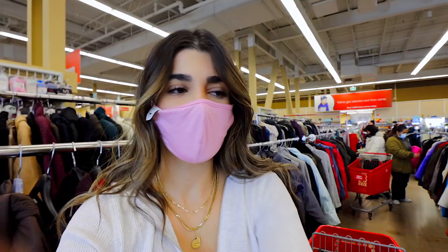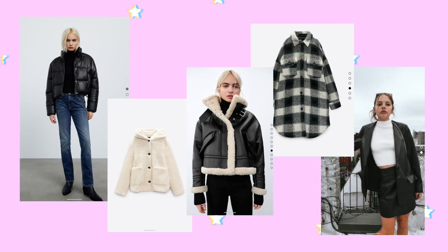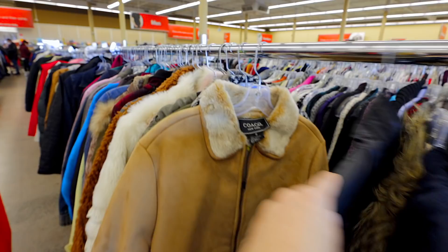I just walked in and they restocked the jackets — I'm in jacket heaven, look at just how many jackets they have here! A lot of these are either puffer coats or leather blazers. The shearling is super big right now, and it looks like moto jackets are coming back too. This jacket right here with the fur details on the sleeve and collar — it's a size small and it actually looks super cute and cozy.